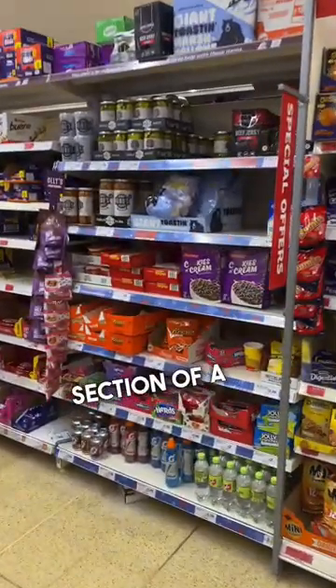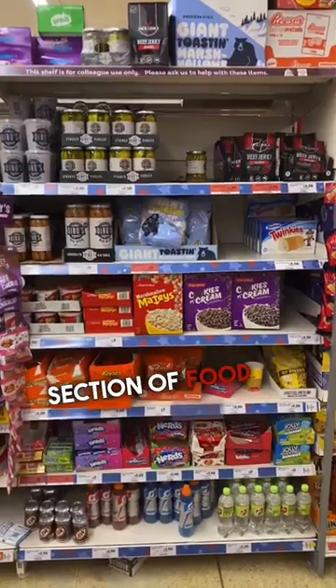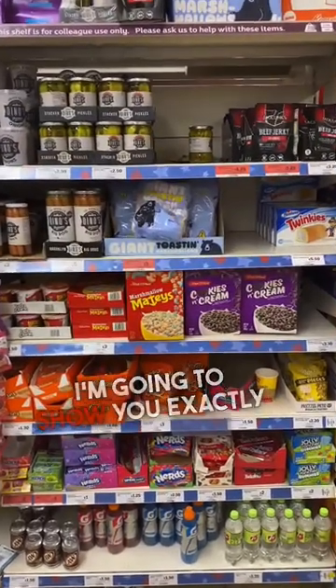What's in the American food section of a British supermarket? Now this might surprise you, but they actually have a small section of food from the USA. I'm going to show you exactly what's in it.